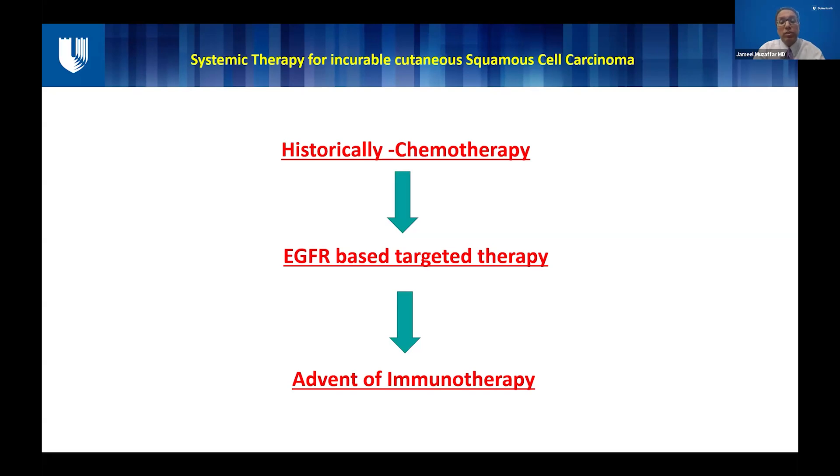Then, about five to seven years ago, we have seen the advent of immunotherapy in squamous cell carcinoma of the skin, which has really revolutionized the therapy of incurable cutaneous squamous cell. It has literally outdated chemo and EGFR-based therapies, and we hardly do that anymore. A lot of the talk is going to look at immunotherapy and how it has enabled us to treat these aggressive cutaneous squamous cells in a more efficient manner.